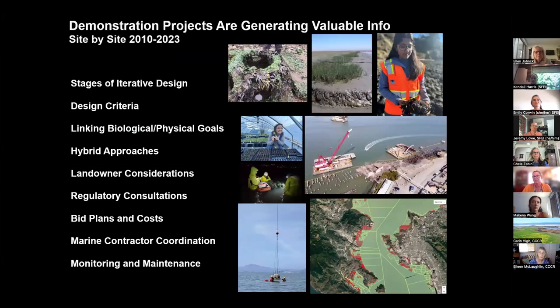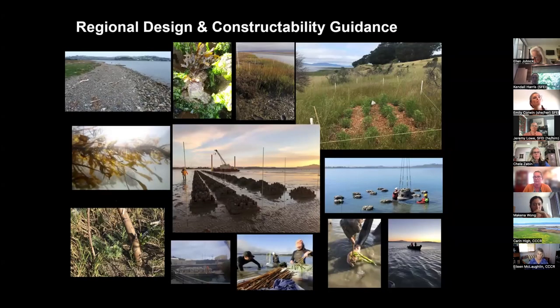These projects are generating valuable information on many aspects: the stages of design, how we develop design criteria, linking biological and physical goals, and many other considerations with landowners who are new to this, regulatory agencies who are new to this, as well as marine contractors. The more we can learn together and document these lessons learned and best practices, the better. That's a key goal with our regional design and constructability guidance — to make sure we capture these and share them broadly. We welcome all of you to help contribute to this, and we'll be focusing on this topic through the next collaborative meetings.